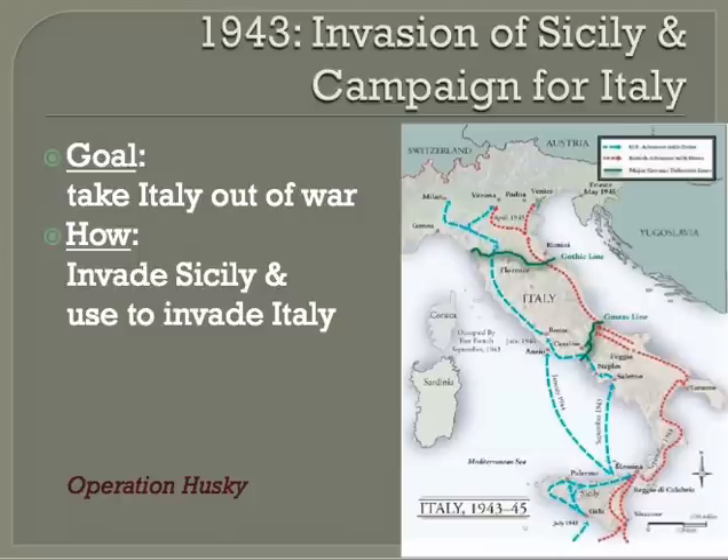After North Africa had been liberated, Roosevelt and Churchill decided to target Italy next. Sicily was chosen as the first target to get the Axis out of the Mediterranean and to pressure Italy into thinking about surrendering. On July 10th, 1943, the British army under Bernard Montgomery and the U.S. Army under General George Patton invaded. They landed near Gela, a town on the south-central coast, and encountered tough resistance. The Allies then launched a diversionary attack on the town, which succeeded in clearing it of enemy troops, and Sicily was soon in the hands of the Allies.